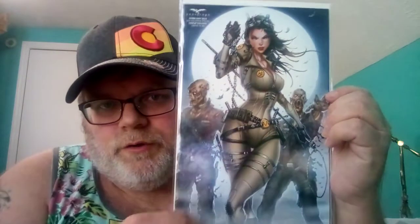Next is Grimm Fairy Tales by Zenescope — 2016 Holiday Special cosplay exclusive, limited to 350. Check this out: there are zombies on it and she's dressed like a Ghostbuster, it looks like to me. It's pretty cool.